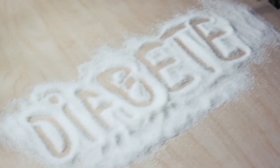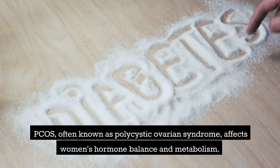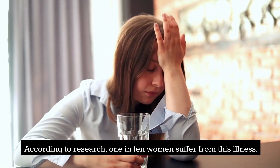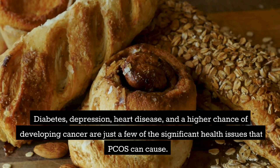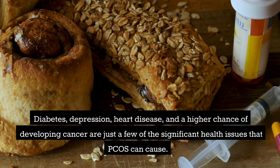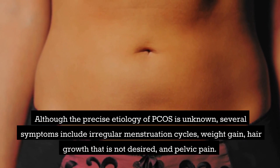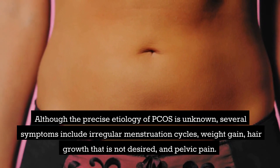But what is PCOS? PCOS, often known as polycystic ovarian syndrome, affects women's hormone balance and metabolism. According to research, one in ten women suffer from this illness. Diabetes, depression, heart disease, and a higher chance of developing cancer are just a few of the significant health issues that PCOS can cause.